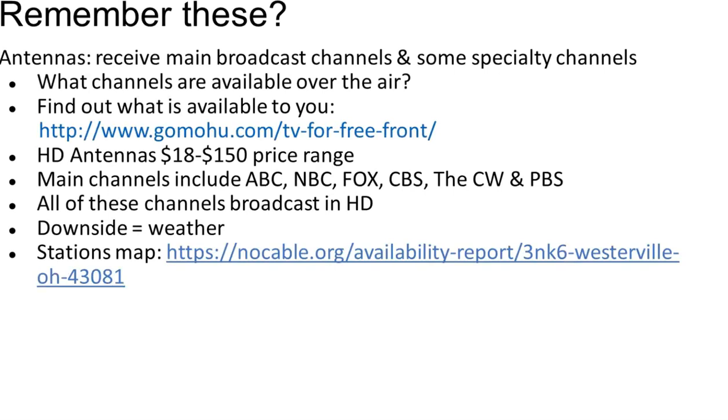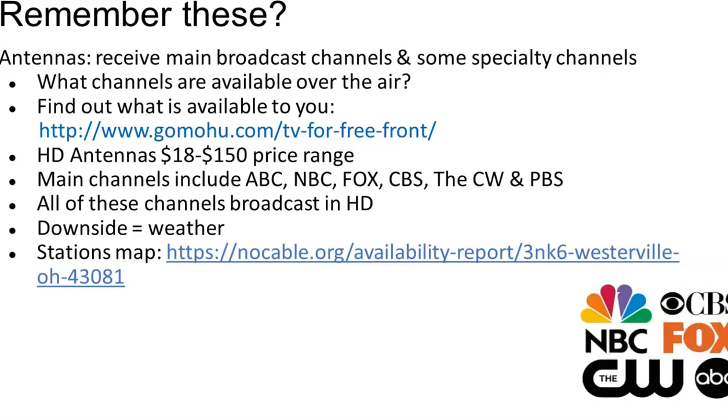You may remember an over-the-air antenna, which can broadcast channels, including some specialty channels. An over-the-air antenna can start at about $18 and might include the standard networks. There is a website, nocable.org, for you to check availability in your area to see which channels are available. The positive is this can keep you in contact with free, over-the-air local networks. A downside can be weather and general interference that sometimes occurs.